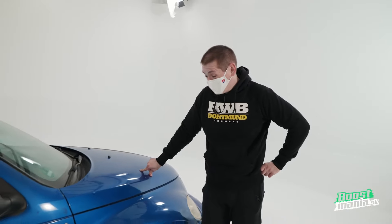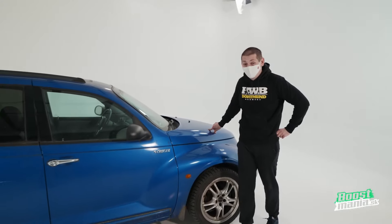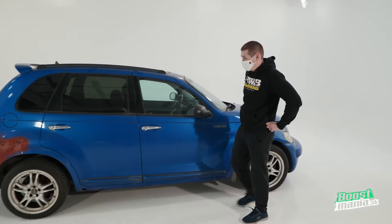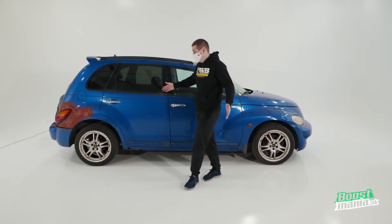Hello and welcome to another Boost Mania International video. Today we're starting work on a project that's very near and dear to my heart: the PT Cruiser. The design of this car is really controversial — some people love it, some people hate it. And I truly do hate it. Why did I decide to buy this car?